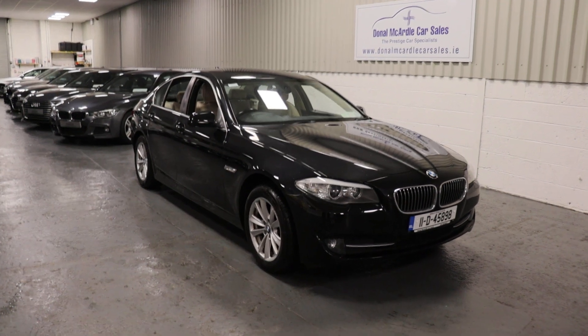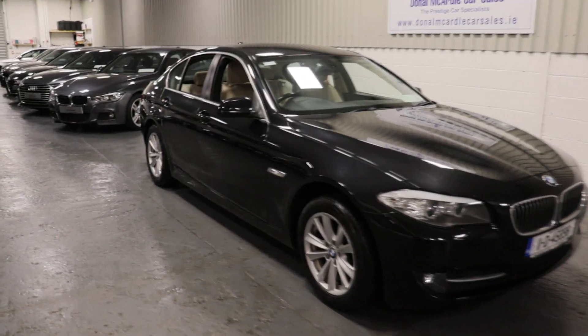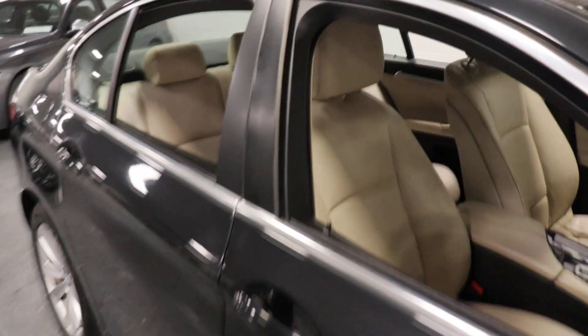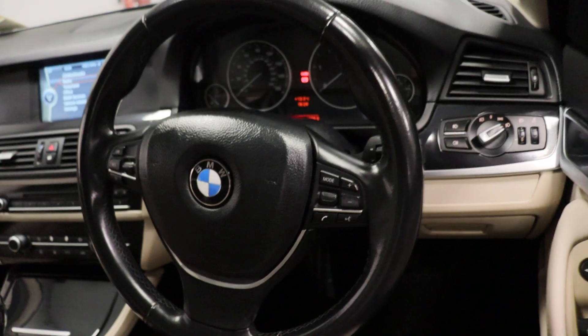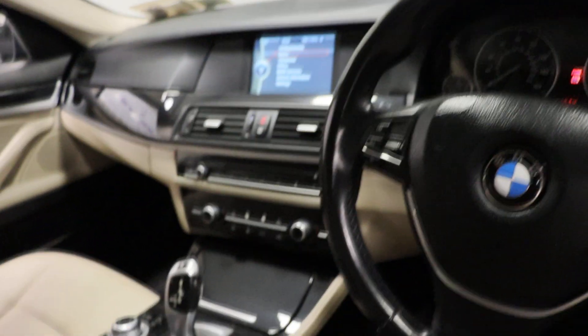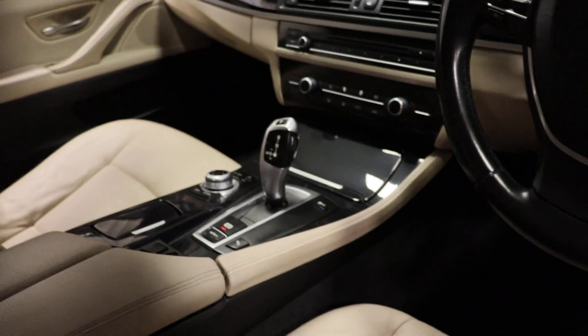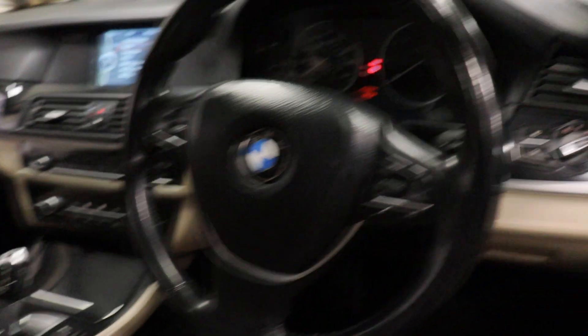Hey everyone, Barry here again from Donor McArdle Carousels. Here we have our 2011 BMW 520. It's an SE with cream leather, multifunction steering wheel, dual zone climate control, automatic — a very nice clean car this.